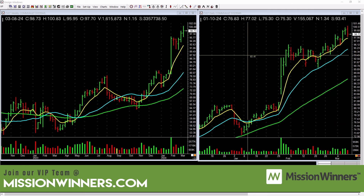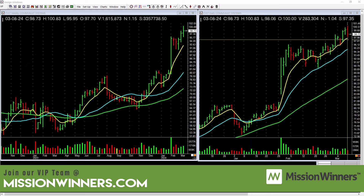What would we be looking for on CVLT? Take out the tops of this bar with good volume. The best thing it could do is pull back several days and we might find a better entry. So be aware of that.